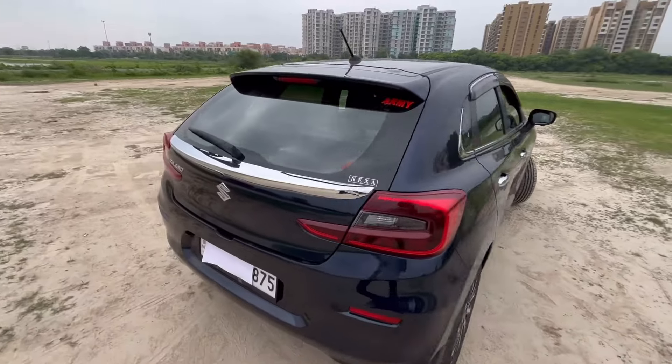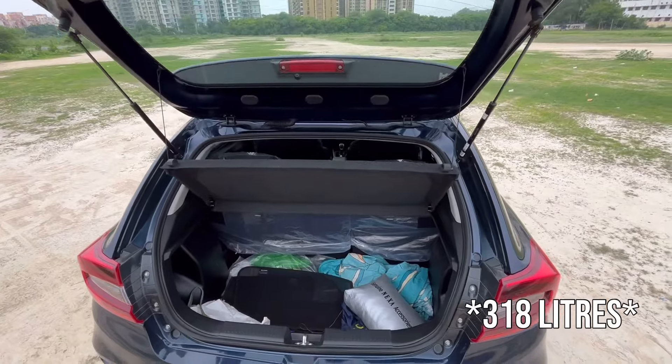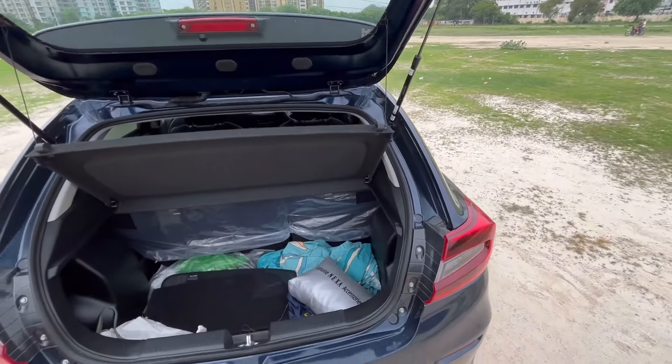The boot space in this car is also segment-leading. There is a lot of boot space. It is not very clean right now, but I wanted to show you for reference.